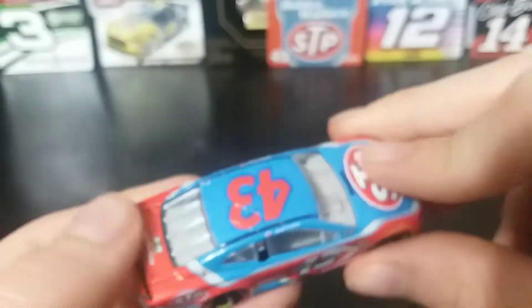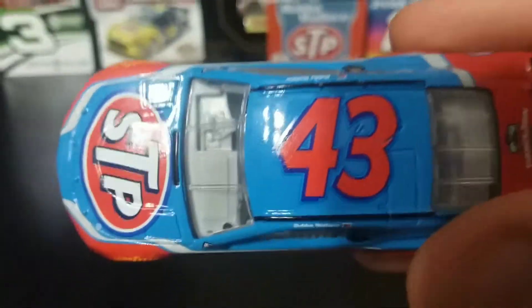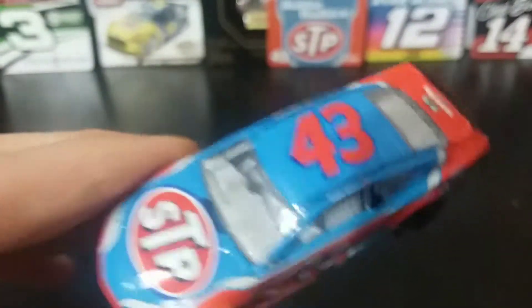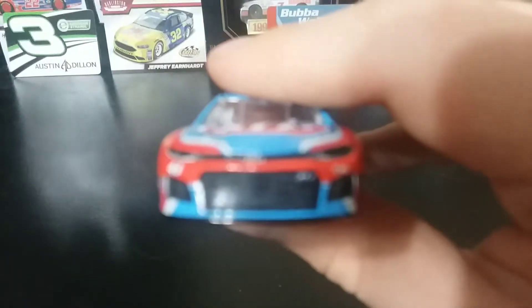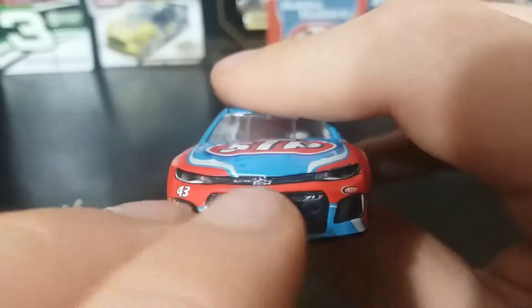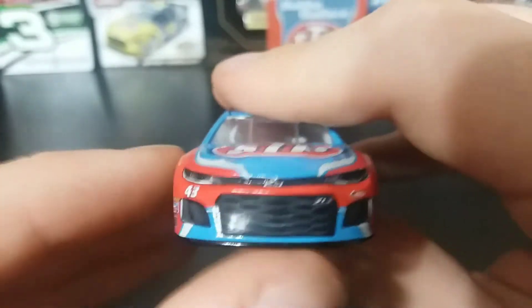I was waiting to get this 43 car — it's my second Bubba Wallace car ever. I have his Quick Lane car, and I'm not sure which one I like better; they're both really cool. Starting from the nose, you got the 2018 Chevy Camaro nose, number 43, and Richard Petty Motorsports. The white stripe is really off-centered.